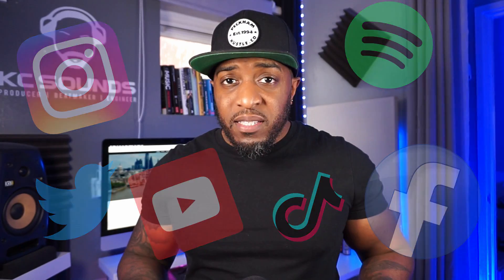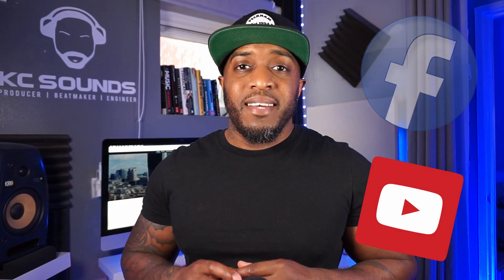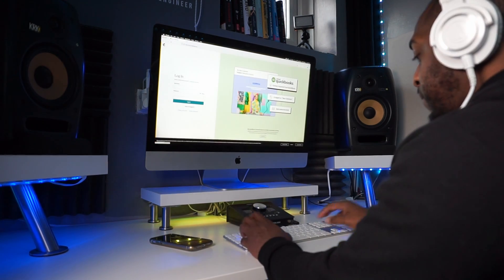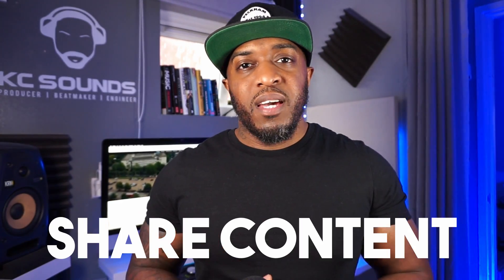The ninth thing is your social media. Are you active? Are you posting every other day, once a week? You need artists to see you, hear your beats, and understand your style and quality. Make sure your Instagram, Twitter, Facebook, YouTube — whatever you feel comfortable with — is set up and active. I'd also mention building a mailing list. This lets you market directly to your audience instead of relying on third-party platforms, and helps you build your fan base and promote new beats.